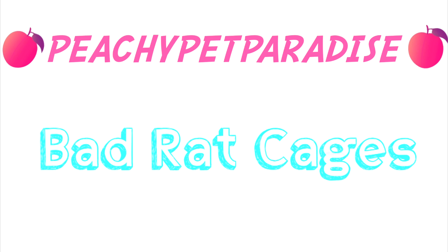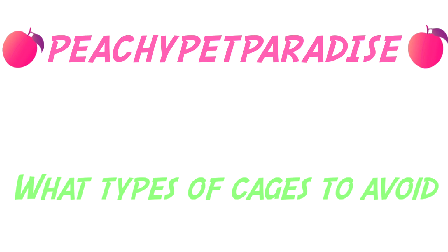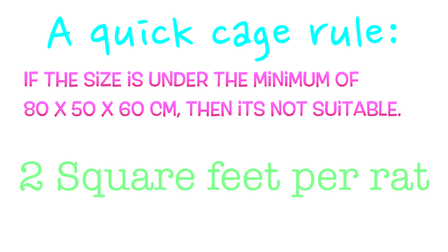I hope you learned about the bad cages for rats, and I'll give you examples of what types of cages to avoid. So first, a quick cage rule: if the size is under the minimum of 80x50x60cm, then it's not suitable. That is the absolute minimum — you do not want to go under this size. Also keep in mind: 2 square feet per rat. Go watch my previous video if you want to learn more about the cage conditions and the good cages.